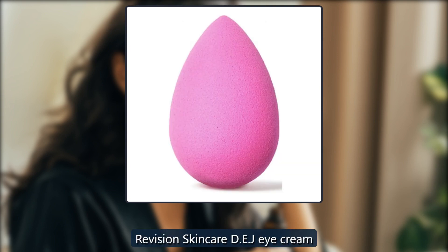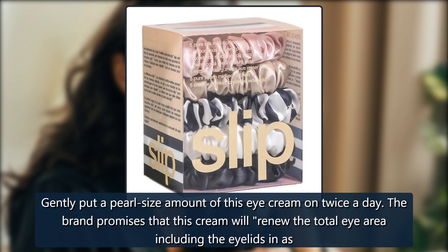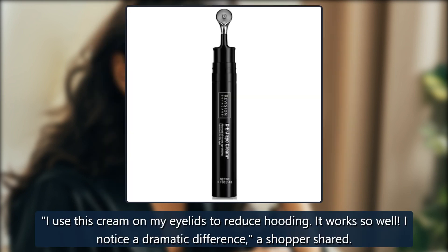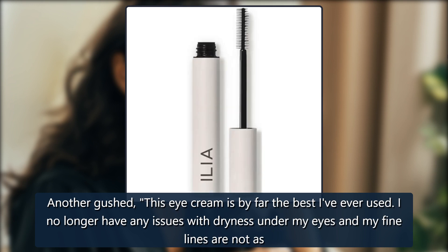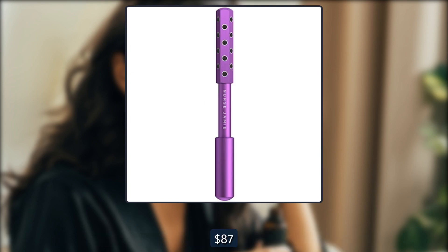Revision Skincare DEJ Eye Cream. Gently put a pearl-size amount of this eye cream on twice a day. The brand promises that this cream will renew the total eye area including the eyelids in as early as 4 weeks. A shopper shared, 'I use this cream on my eyelids to reduce hooding. It works so well. I notice a dramatic difference.' Another gushed, 'This eye cream is by far the best I've ever used. I no longer have any issues with dryness under my eyes and my fine lines are not as apparent. I have repurchased at least 7 times now.' $109, now $87.